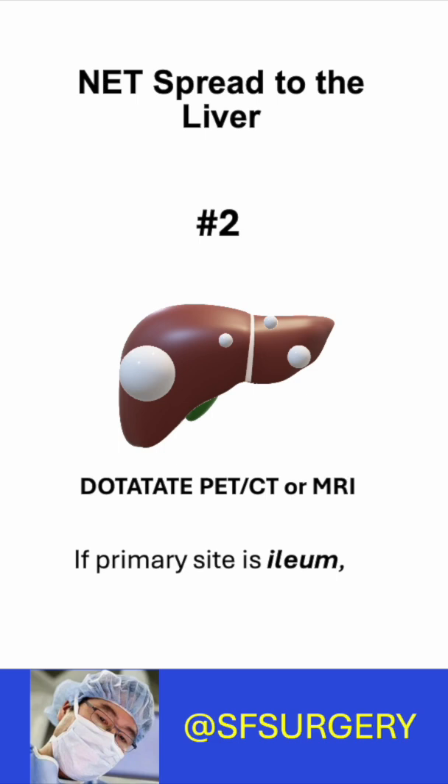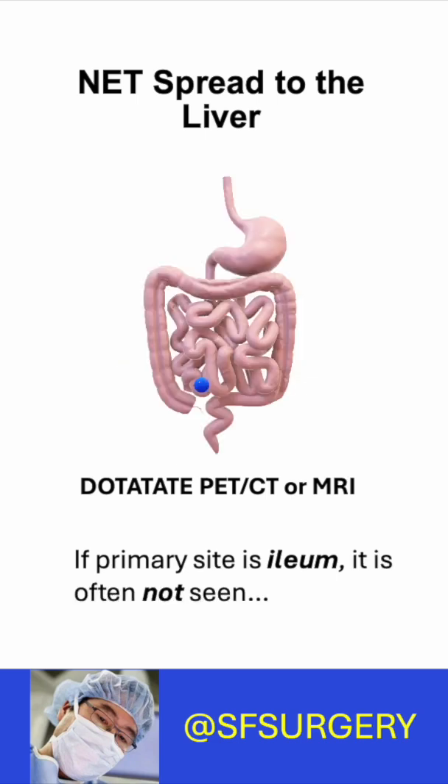Number two: if the primary site is the ileum, imaging often cannot detect them because they are very, very small and hide in the wall of the intestine.